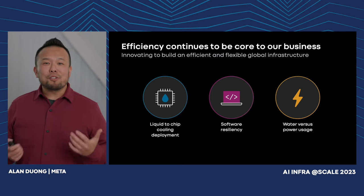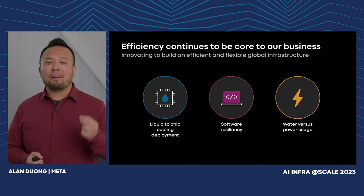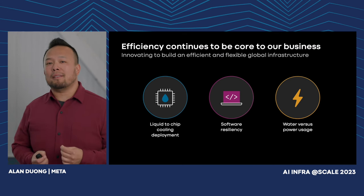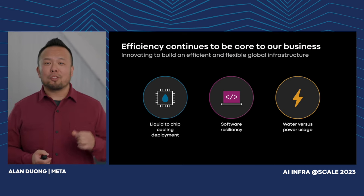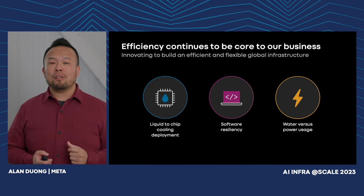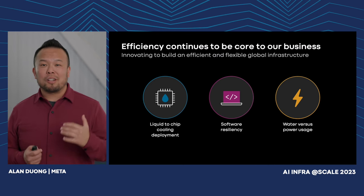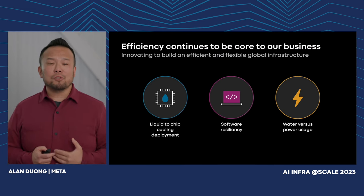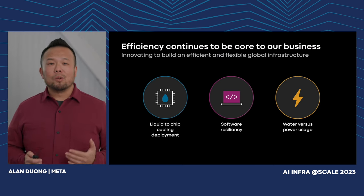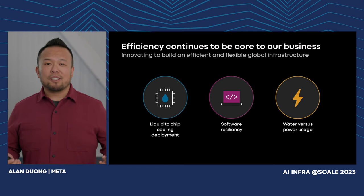With all these trade-offs, where did we land? We anticipate that our next-gen data center will be 31% more cost-effective, and we're going to be able to build it two times faster for a complete full region, compared to our current generation data center. These are tough trade-offs, and we'll continue to make decisions on a case-by-case basis based on the constraints we have.